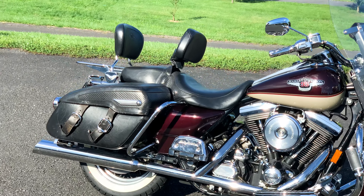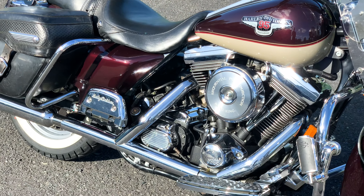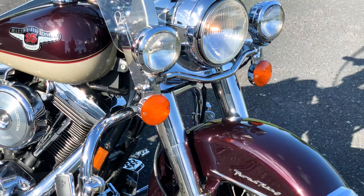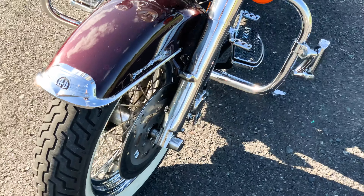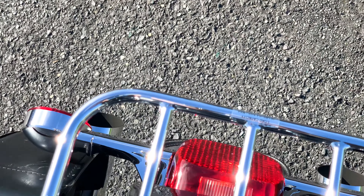Hello and thank you for tuning in. My apologies in advance for the lawnmowers in the background — it could not be avoided. Today we have a beautiful 1998 95th Anniversary Harley-Davidson Road King for sale, with 38,158 on the odometer.